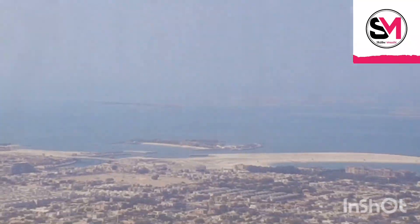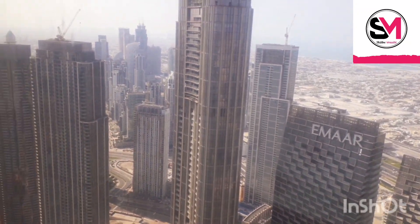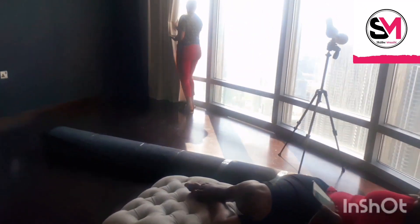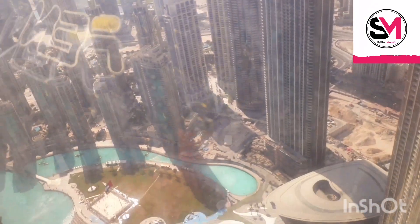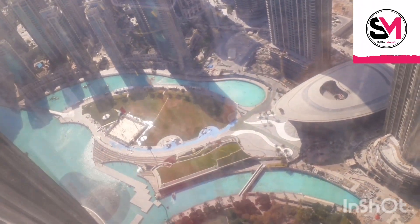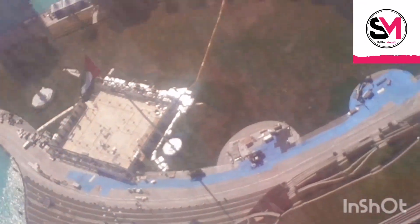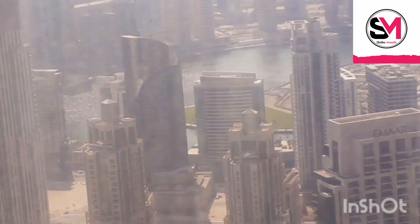So let me take you to Dubai Mall. Let me show you the dancing water — the dancing fountains down here. Wow, look at that! Did you hear that?